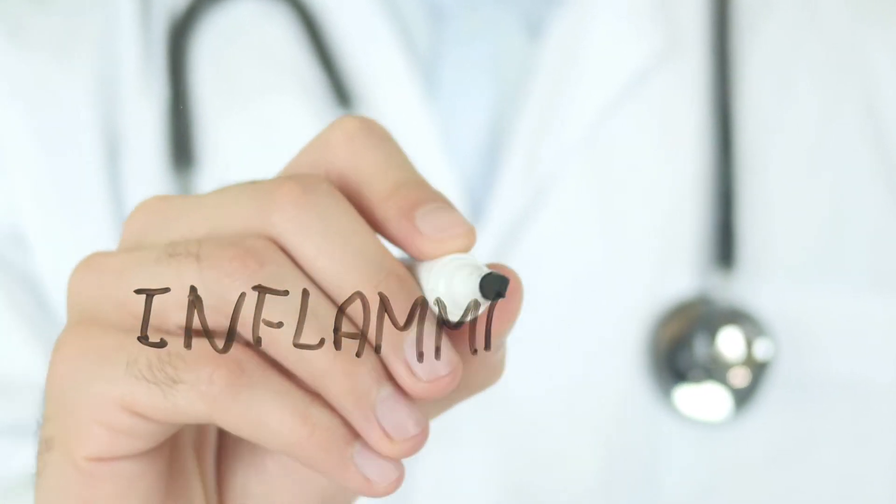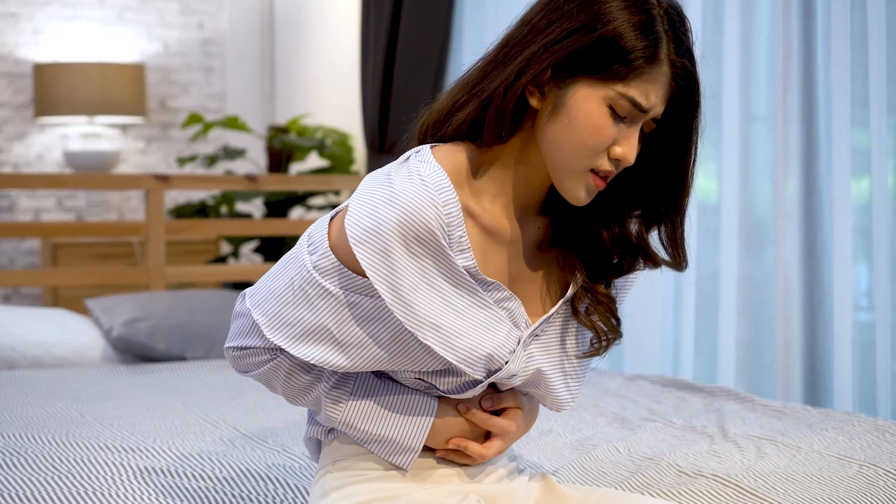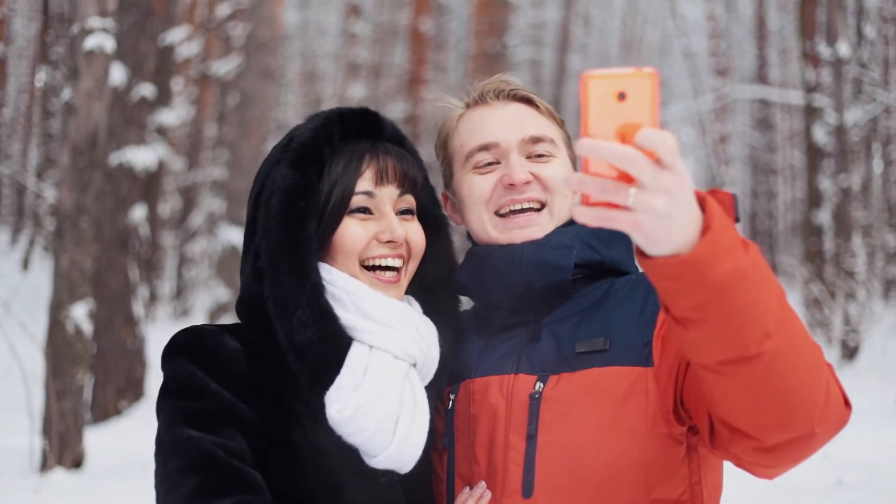You hear the word inflammation thrown around a lot, but what is it exactly and how does it actually happen? Hi everyone, I'm Dr. Chanu Dasari. I help my clients solve their immune inflammation and digestive dysfunction using the mind-gut immunity method. This clinical approach has helped thousands of my patients resolve their symptoms, some in as little as 6 weeks without the need for complex or costly interventions.